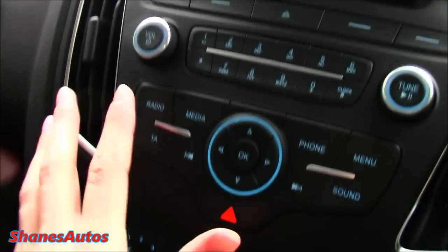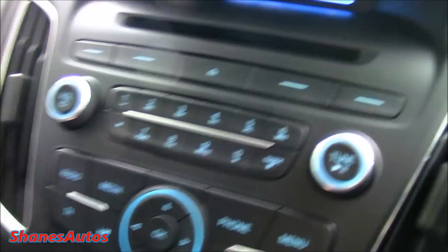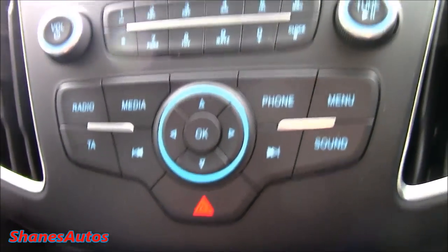You can go to things such as different radio stations and media, which includes things like the auxiliary and USB ports. You can also pair your phone to the Bluetooth system and navigate through the general menus of the car.